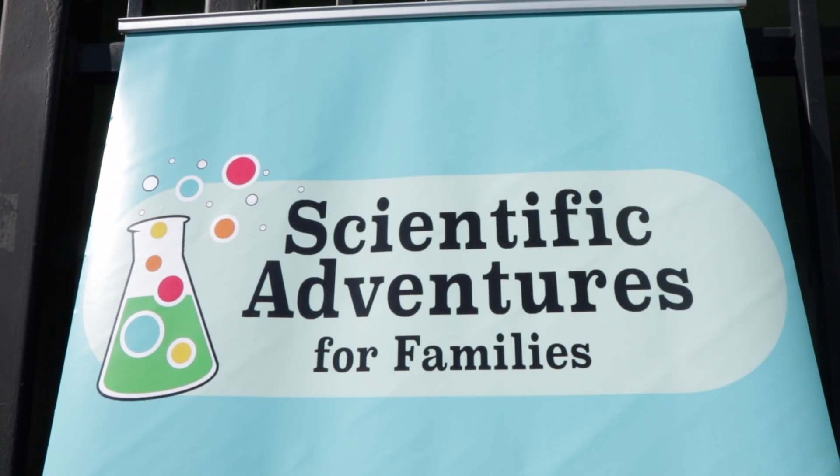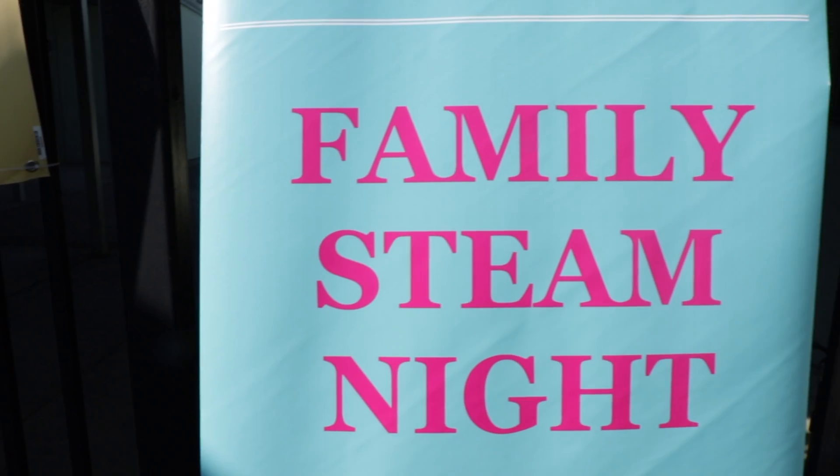Throughout the school year, SAFG hosts Family STEAM Nights at participating elementary schools. It's going to be a hit because the parents really want to be a part of what the children are learning, and so when the parents come tonight, they'll get to see for themselves exactly what the children are doing and how they're learning within their classes.